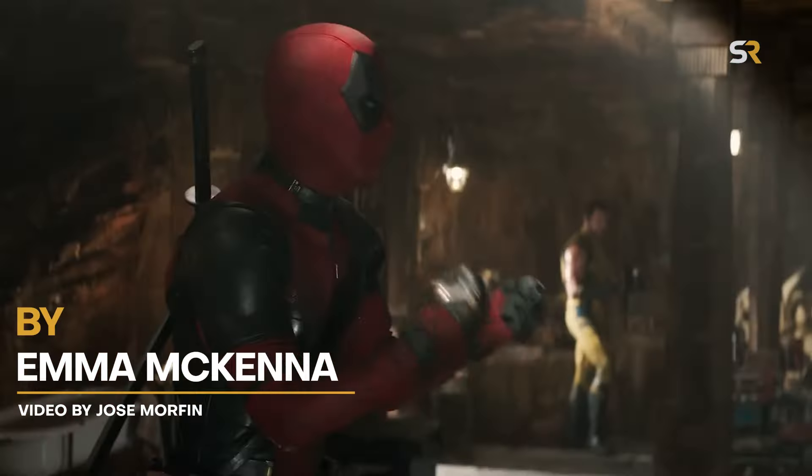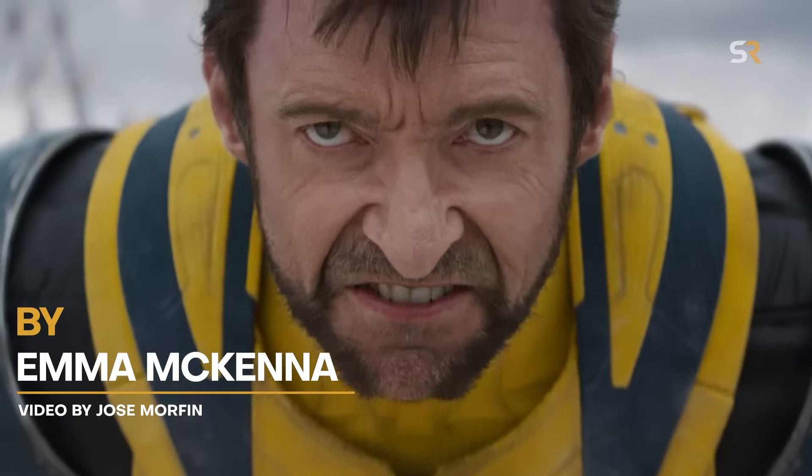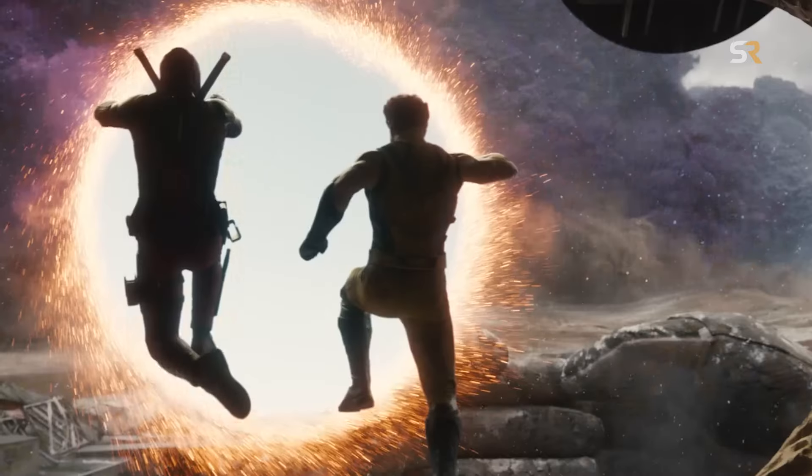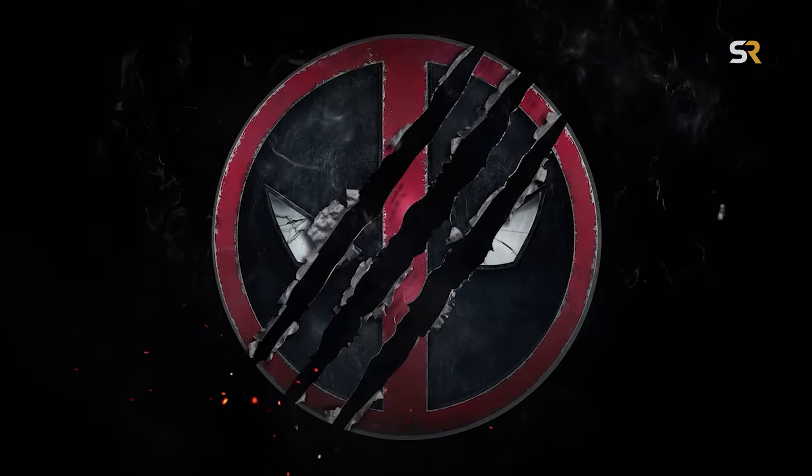Ryan Reynolds has done what he does best with his Deadpool movies, mixing fun, wit, and badassery with fan service. This movie is stuffed so full of Easter eggs, it's like we've stumbled across the Easter Bunny's warehouse. Let's take a look at just a few.